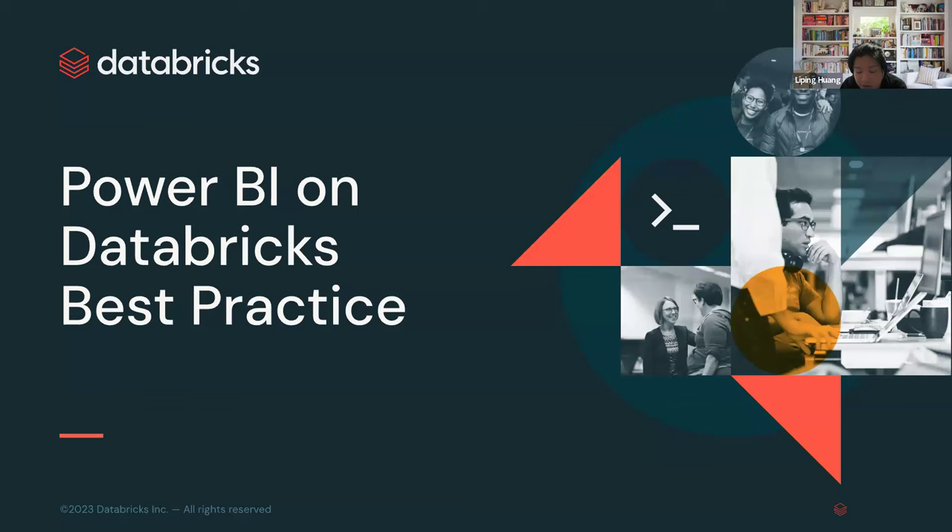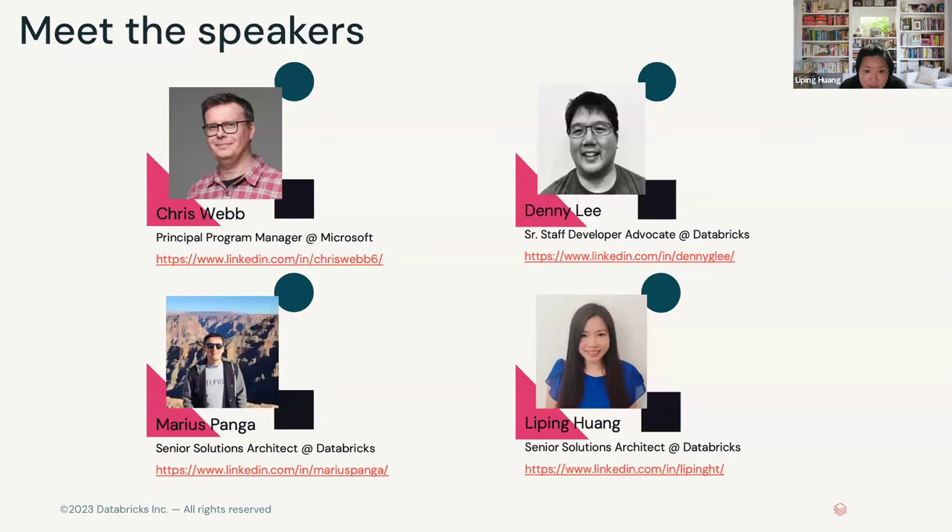Hello everybody. Good morning, good evening, good afternoon. Thank you for choosing to spend the next hour with us talking about two awesome technologies working together. Today with us we have Chris from Microsoft, Danny Marius, and myself from Databricks. Collectively, we will cover the best practices for Power BI on top of Databricks. We'll let the speakers introduce themselves. First off is Chris.